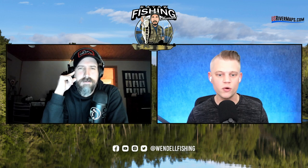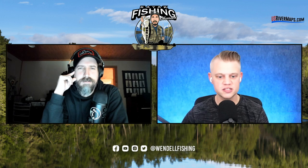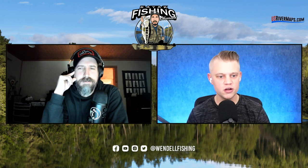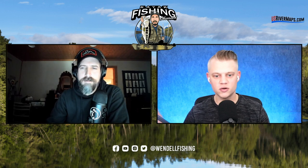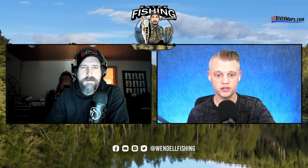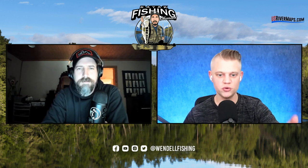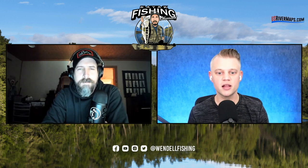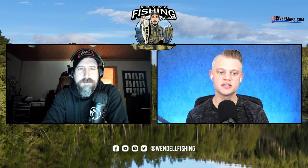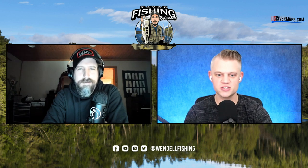Why do I have four spinning rods that are all basically the same combo? I don't need this many, so I shrunk that down. If you get a 2500 size spinning reel and put it on there, throw ten pound braid on it, keep a leader with you if you need it. You can have multiple of this combo if you want — if you're going to be throwing only finesse, maybe you do have two of this spinning combo. But it's not like you need a 6'9", 6'11", 7'1", and 7'4". You can do almost everything with just a seven foot medium.